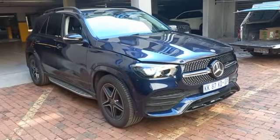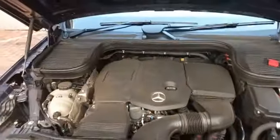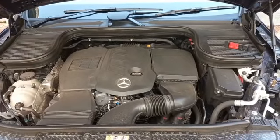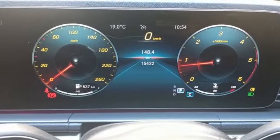Mercedes-Benz GLE 300 diesel. Upon test drive, vehicle starts and idles fine.